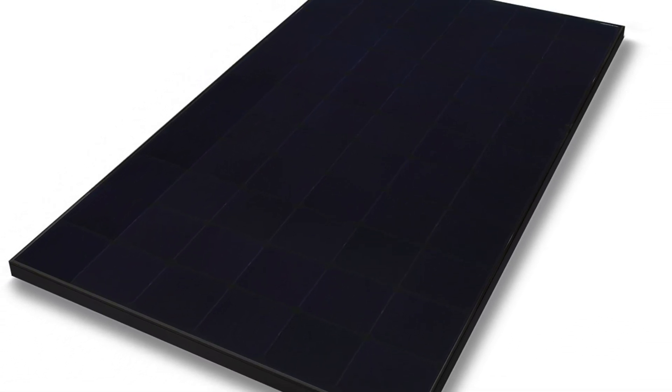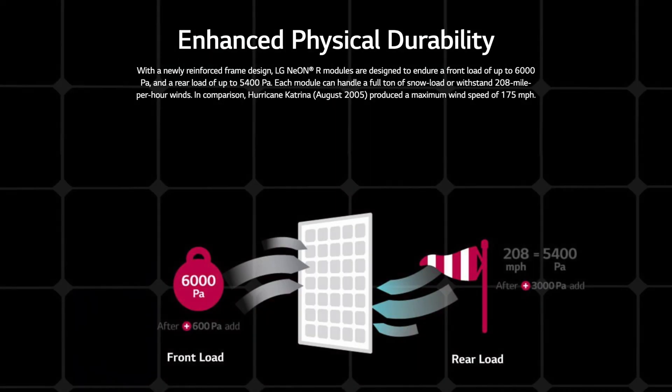Moving into durability. LG has constructed these panels with a double-wall aluminum frame, which creates a very impressive Pascal rating of 6,000. In more common terms, that's 125 pounds per square foot — that's how much pressure it can withstand without taking any damage. This is on the front side of the panel, while the rear side is actually rated for up to 5,400 pascals, or 113 pounds per square foot.